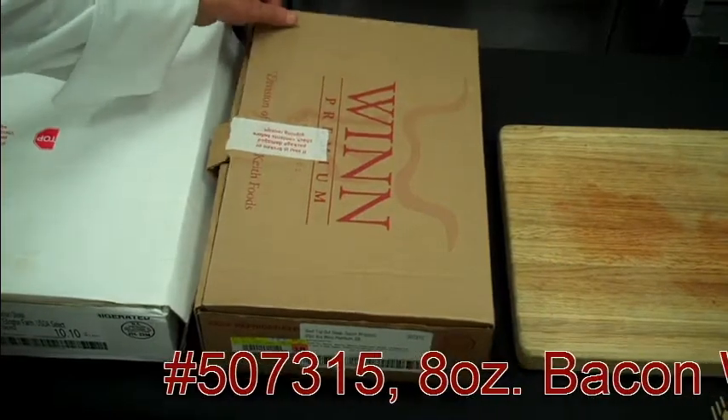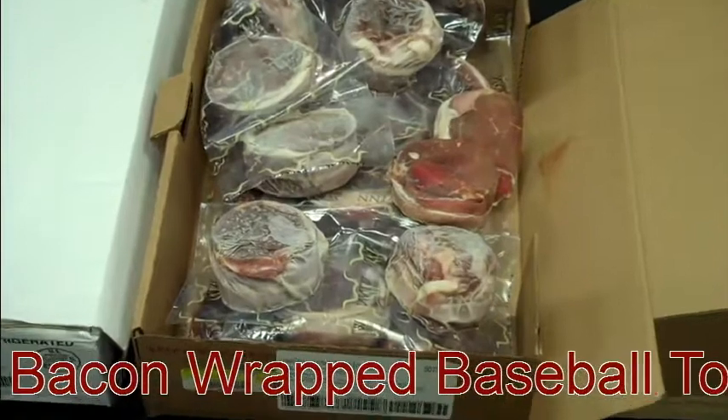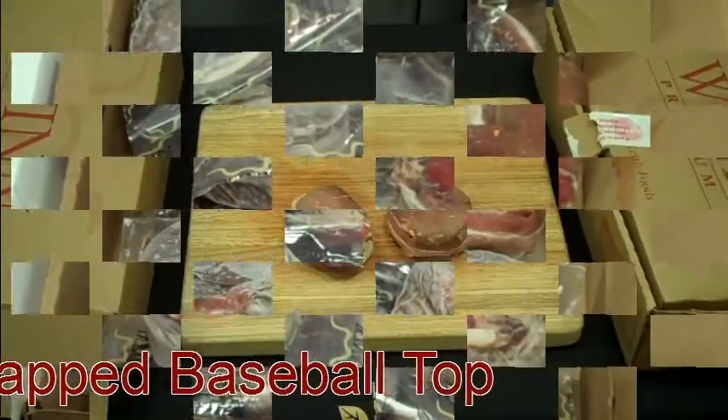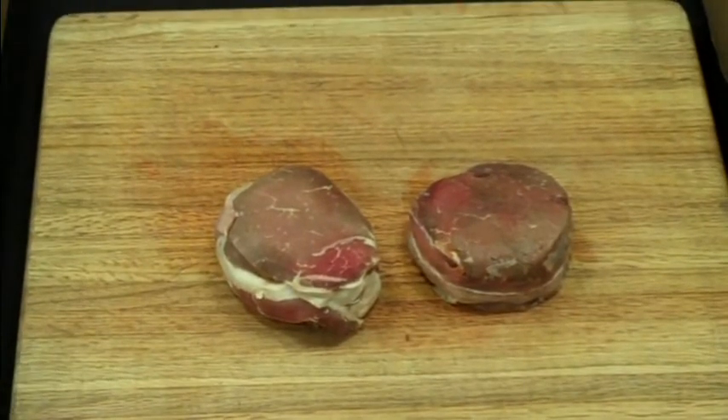Our eight ounce bacon-wrapped baseball cut sirloin is upper two-thirds choice, with a minimum of 21 days age prior to cutting.